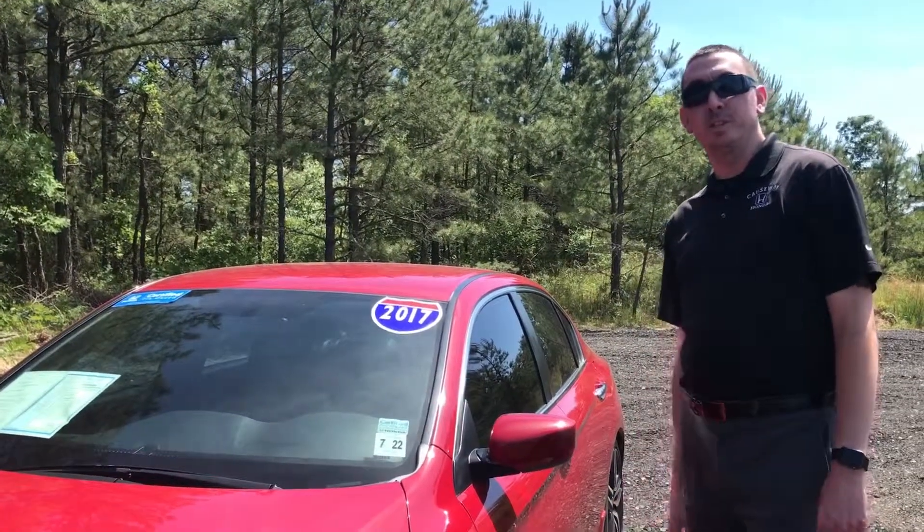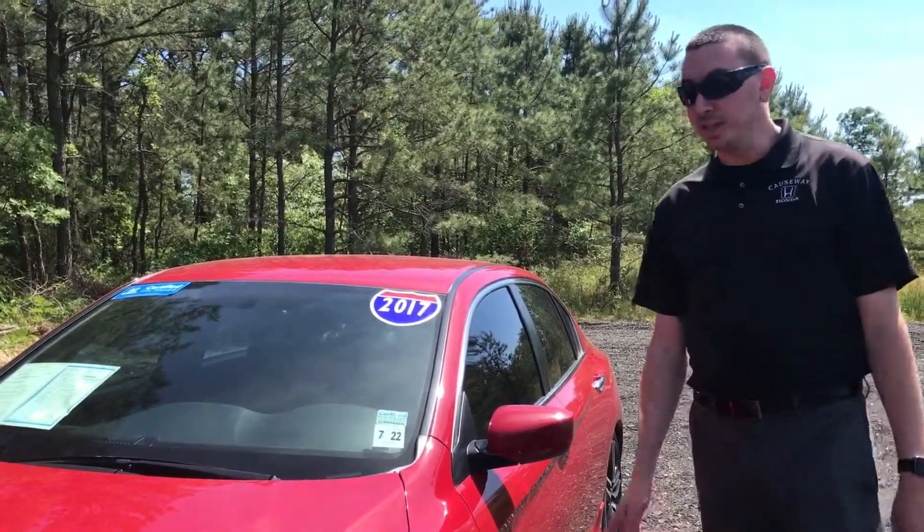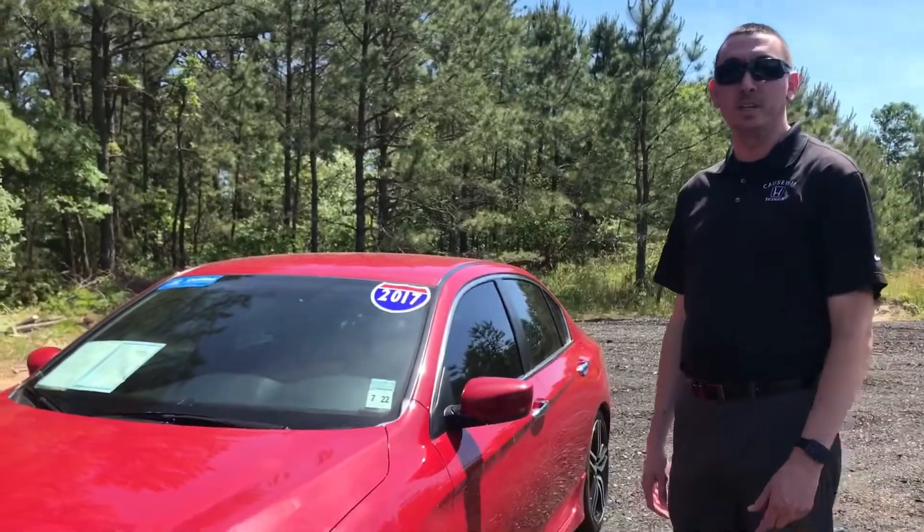Like any vehicle here at Causeway, you get oil changes included — free for life. If you want to check out this vehicle or any other cars at Causeway, come see me, Mike.